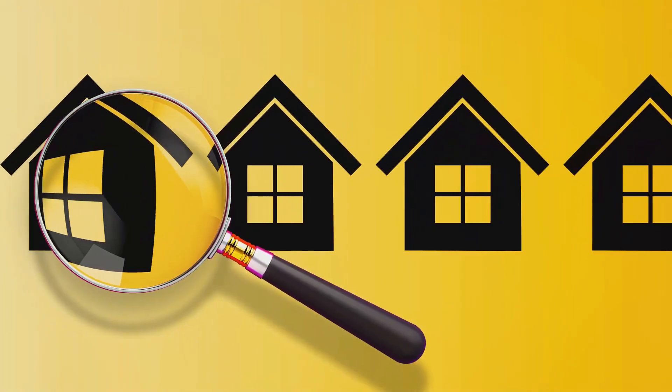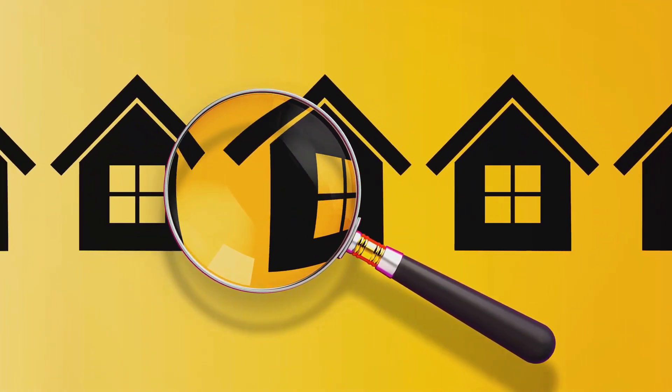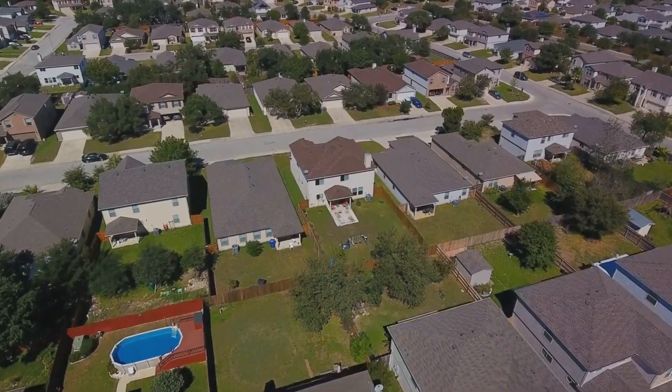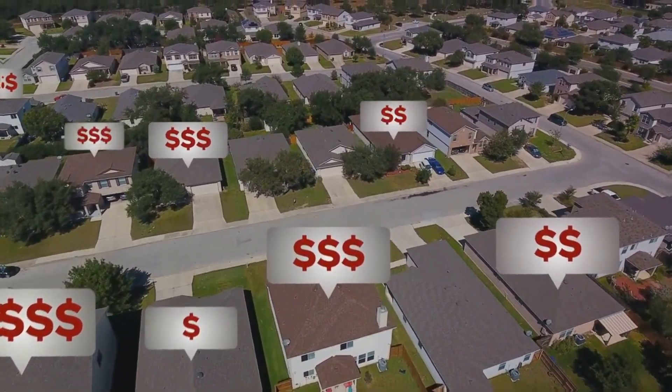Next, evaluate comparable listings and sales. Look at homes similar to yours in terms of size, location, and features that have recently been sold or are currently on the market. This will give you a ballpark figure to start with.